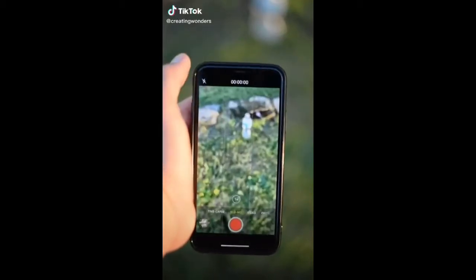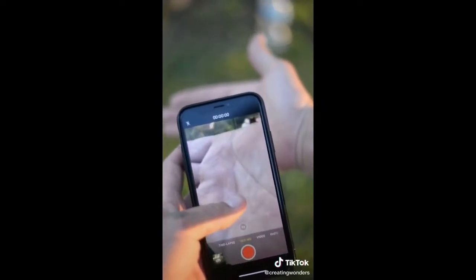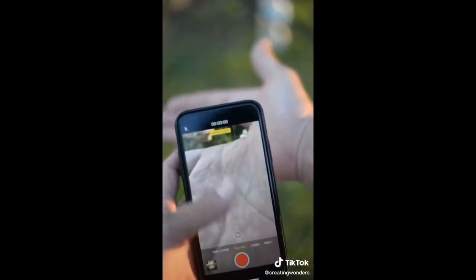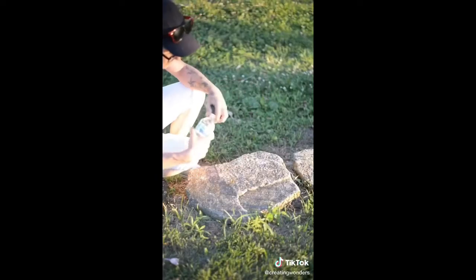Here's another tutorial for the iPhone. If you have slow-mo, go to slow-mo and put your hand in front of the camera to get close so that the focus lock doesn't move on you.